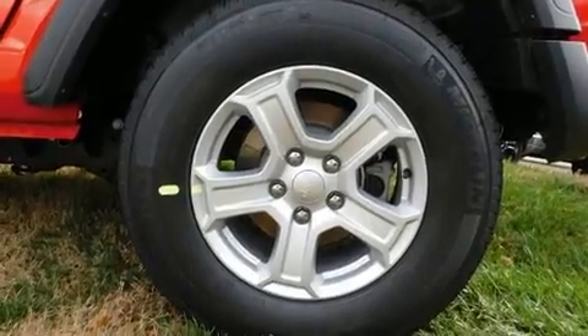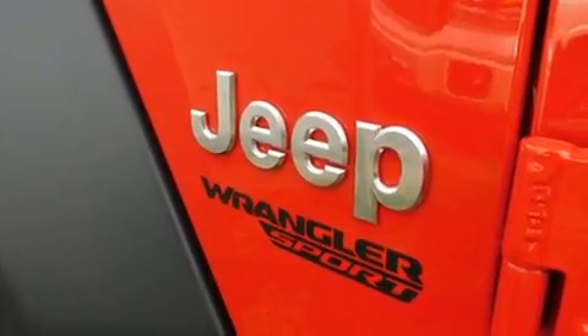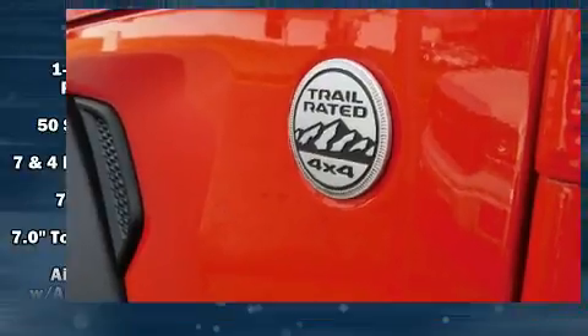Top features include front fog lights, a built-in garage door transmitter, automatic temperature control, skid plates, a trailer hitch, rear wipers, and a blind spot monitoring system.